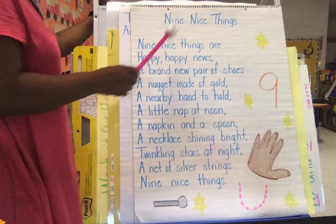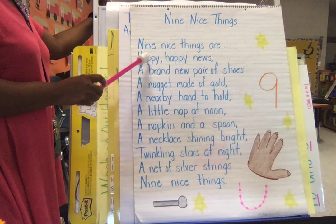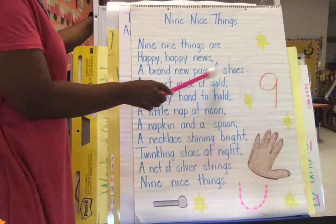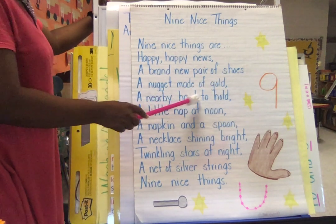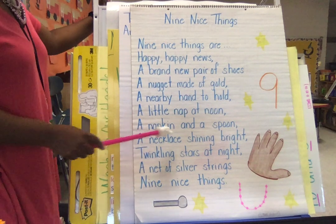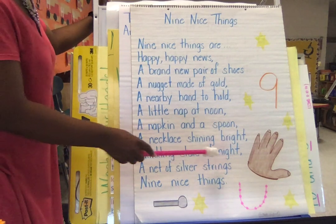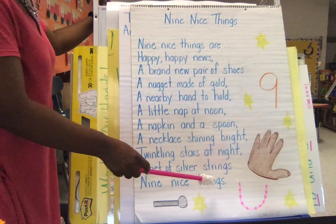Nine Nice Things. So I'm going to read it, and then we're going to go back through it and read it numerous times. Nine nice things are happy, happy news. A brand new pair of shoes. A nugget made of gold. A nearby hand to hold. A little nap at noon. A napkin and a spoon. A necklace shining bright. Twinkling stars at night. A net of silver strings. Nine nice things.